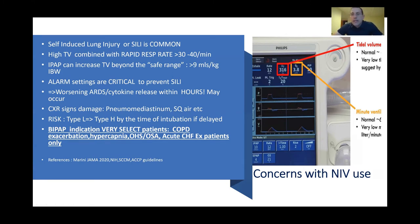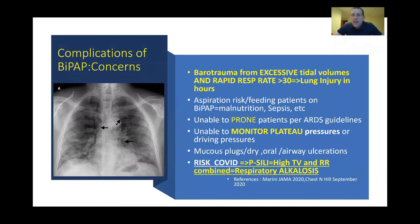For those who have been treating this illness and may have tried BiPAP, you've probably now seen patients with the sequela of lung damage — pneumomediastinum and subcutaneous air. In the beginning stages of COVID-19, I've seen more pneumomediastinum and subcutaneous air than in my prior 15 years in practice. So BiPAP is really not indicated in this patient population — really only in very select patients who, in addition to their COVID, are having COPD exacerbations, hypercapnia, OSA, obesity hypoventilation syndrome, or acute CHF exacerbations.